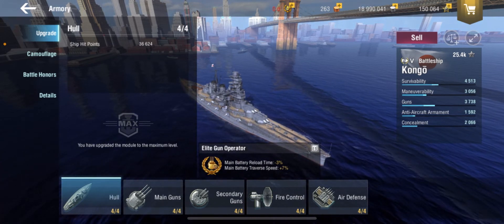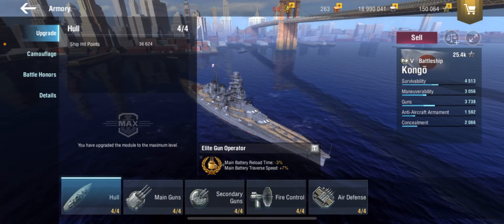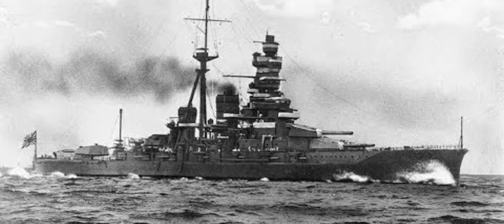Getting away from all that — the IJN Kongō was named after Mount Kongō and was a warship of the Imperial Japanese Navy during World War I and World War II. She was the first battlecruiser of the Kongō class, among the most heavily armed ships in any navy when built. Her designer was the British naval engineer George Thurston, and she was laid down in 1911 at Barrow-in-Furness in Britain by Vickers Shipbuilding Company. Kongō was the last Japanese capital ship constructed outside of Japan.